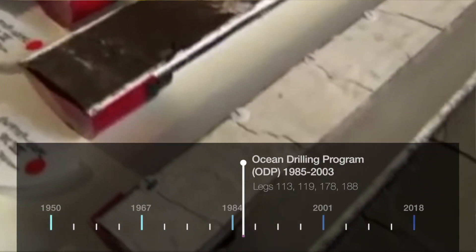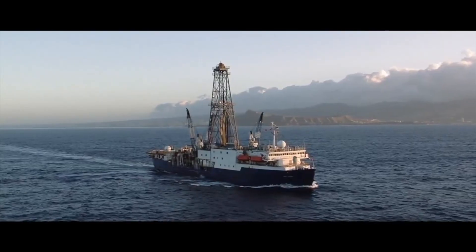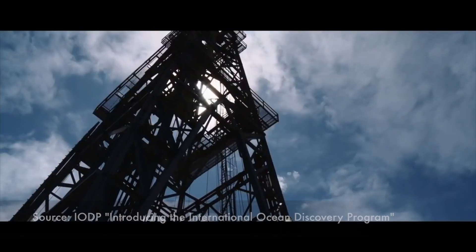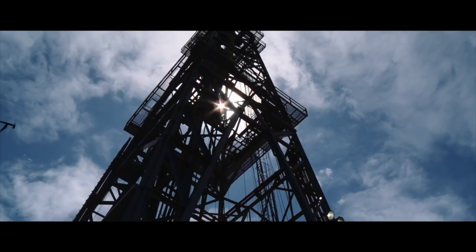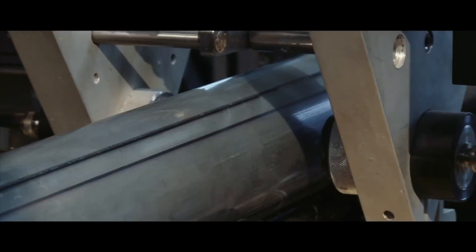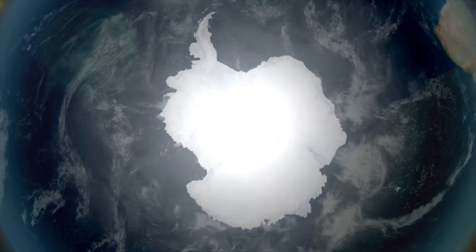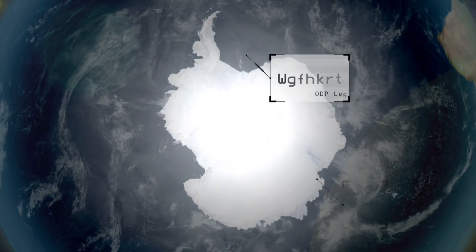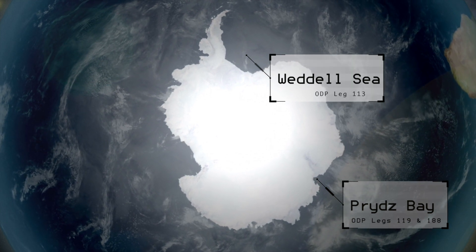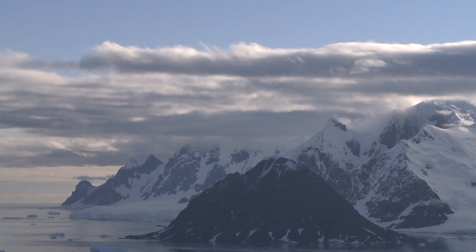DSDP became the Ocean Drilling Program, and operations moved to the JOIDES Resolution, the US-based workhorse of the program. This flexible, adaptable vessel has been drilling samples and providing data for nearly 30 years. Expeditions went back to Antarctica with ODP Legs 113 to the Weddell Sea, and Legs 119 and 188 to Prydz Bay. They found many insights about the evolution of the Antarctic ice sheet over the last 34 million years.